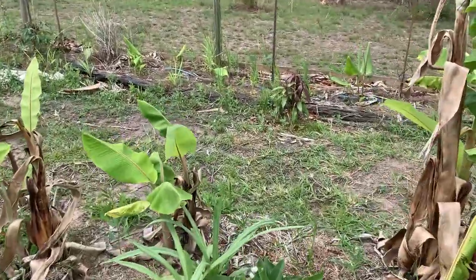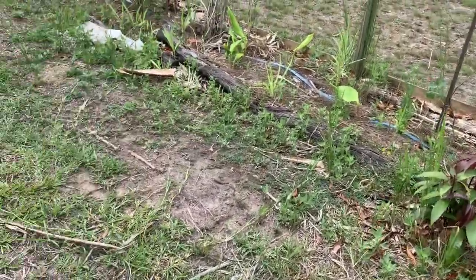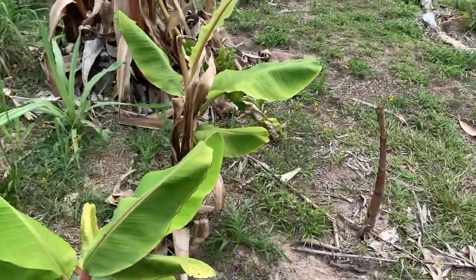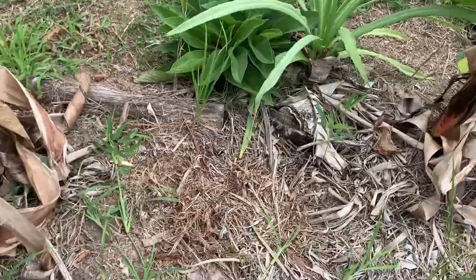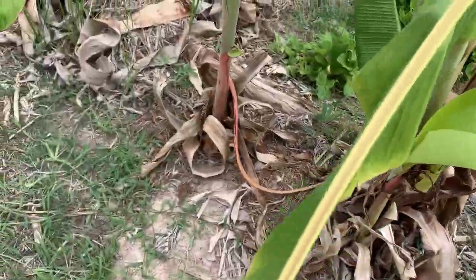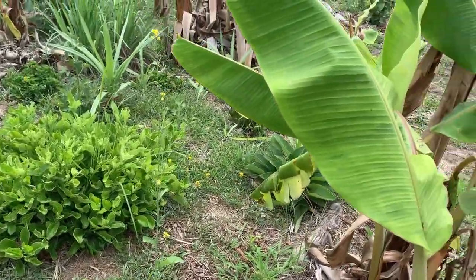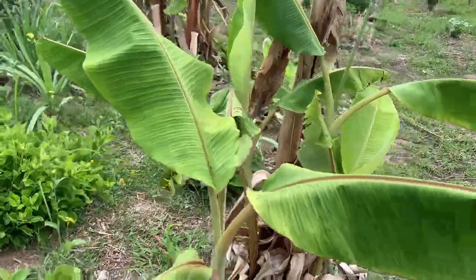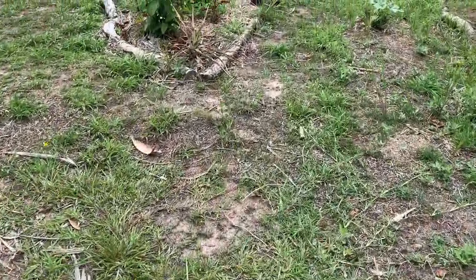There's lots of stuff here — I think it's too much for one video, so I'll concentrate on some new plants and new additions. Here are some little pigeon peas growing in between the bananas, which will provide nice shade for our spinaches during summer time. Let's go over there.